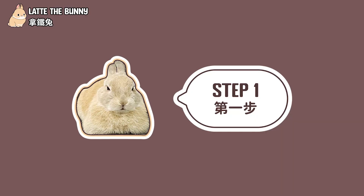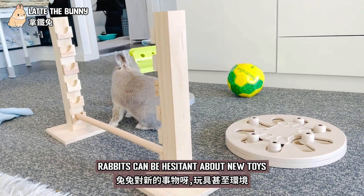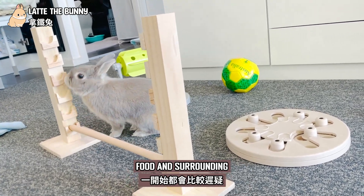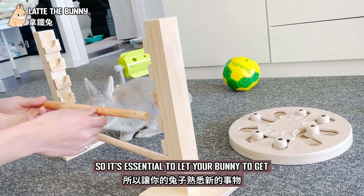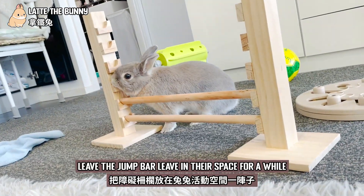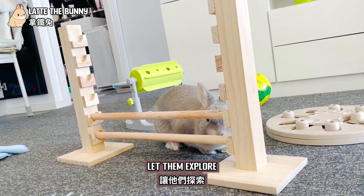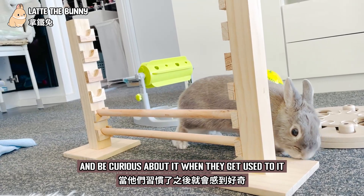Step 1: Familiarize your bunny. Rabbits can be hesitant about new toys, food, and surroundings. So it's essential to let your bunny get familiar with new things. Leave the jump bar in their space for a while or even a few days. Let them explore it and be curious about it.